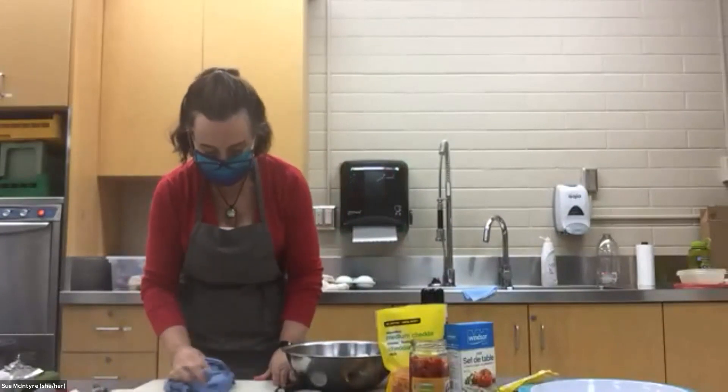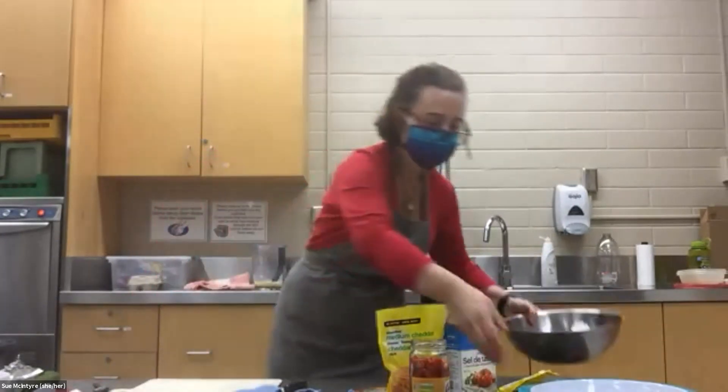We've got multiple channels going — the real life audience and the Zoom audience. I can't read the chat from here but I'm happy to answer any questions. Anyone can type their question or feel free to unmute yourself.